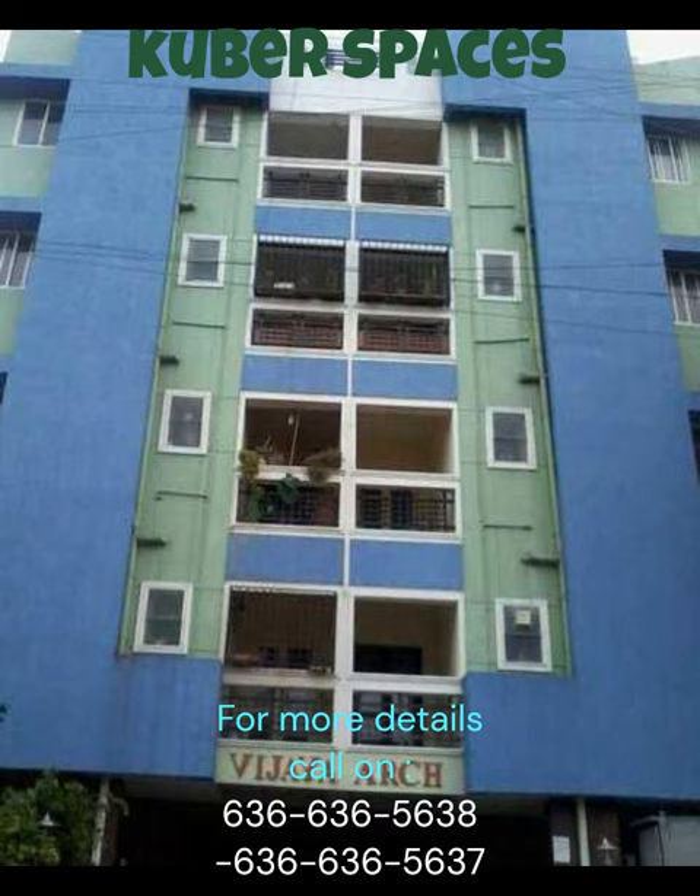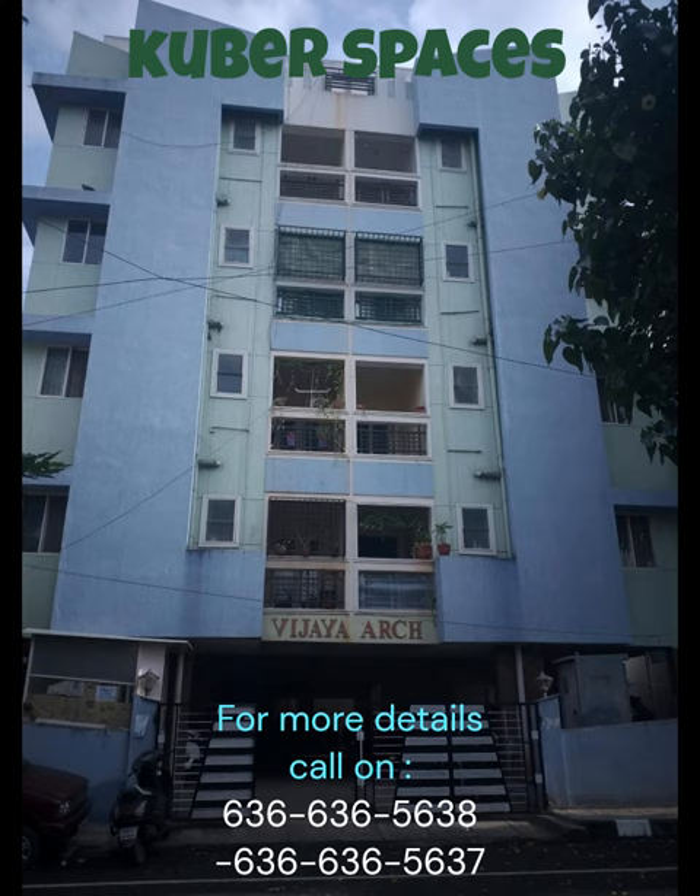Looking for an apartment in Bangalore? We have the perfect property for you. Located in the safe and secure locality of Kalyan Nagar, this apartment offers a great investment opportunity.